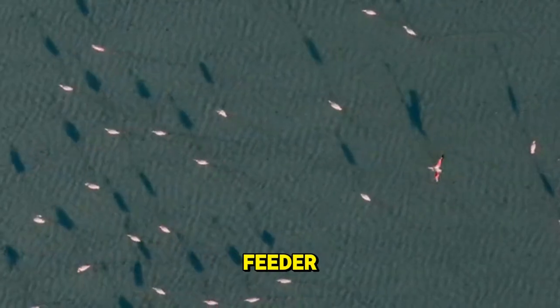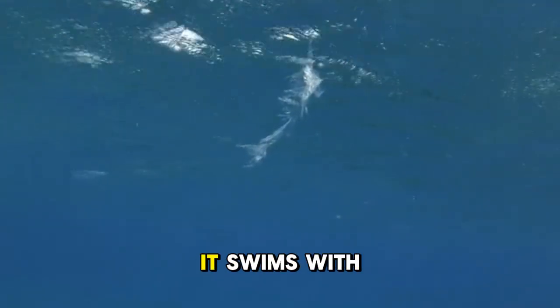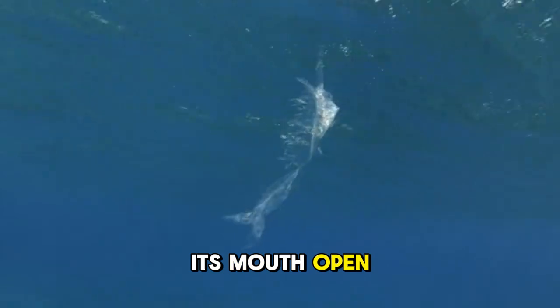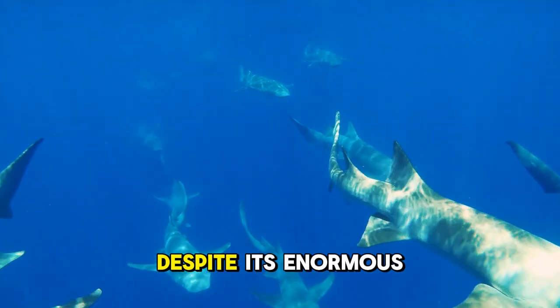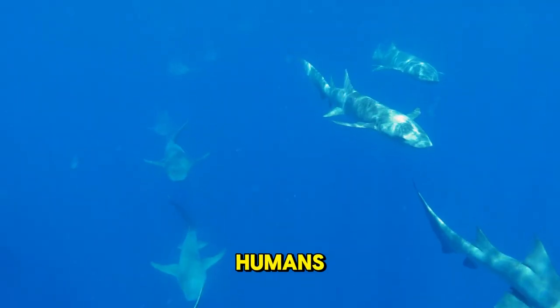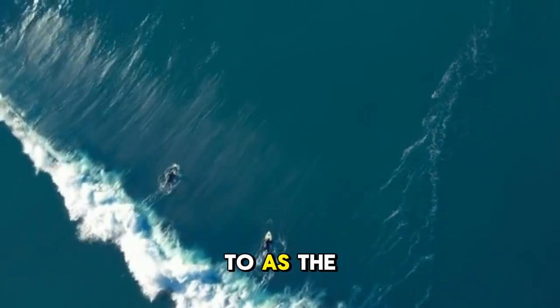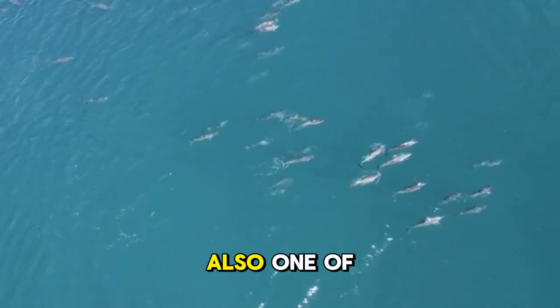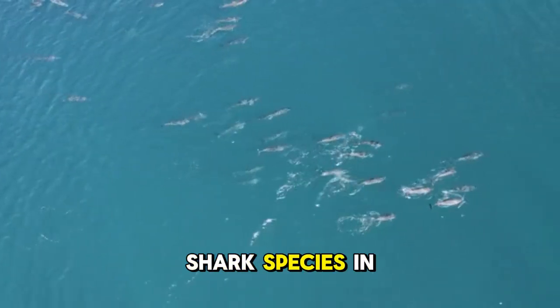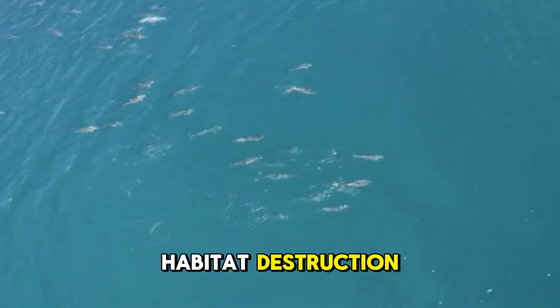The Whale Shark is a filter feeder, meaning that it feeds on plankton and small fish. It swims with its mouth open, filtering out food as it goes. Despite its enormous size, the Whale Shark is harmless to humans. In fact, it's so gentle that it's often referred to as the Surfer Shark — it's not aggressive and is often seen swimming alongside surfers. It's also one of the most endangered shark species in the world due to overfishing and habitat destruction.